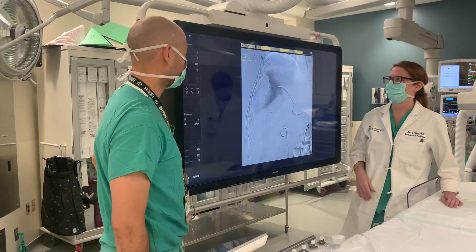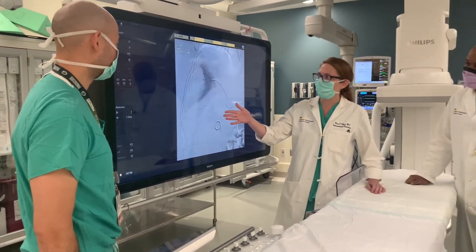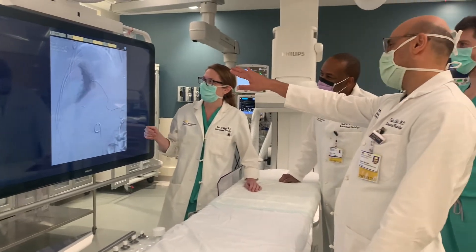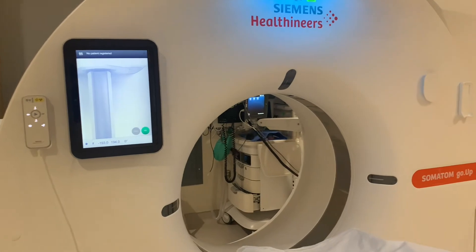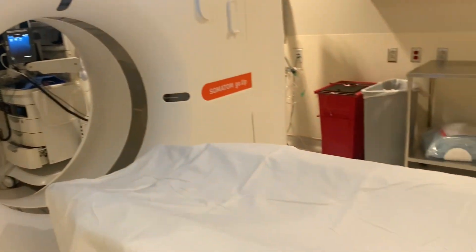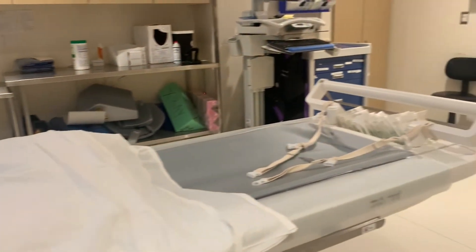At MedStar Georgetown Interventional Radiology, you get to work with leaders in the field. Our faculty are involved in clinical trials, groundbreaking research, and as a resident, you'll get the chance to be involved in this research. Our faculty are also involved in leadership at the Society of Interventional Radiology, and working closely with them exposes you to mentorship and how to be a future leader in interventional radiology.